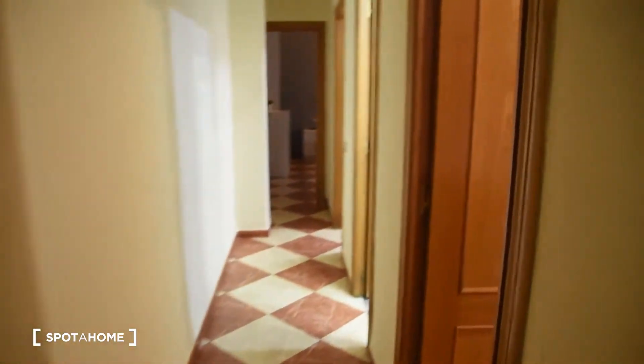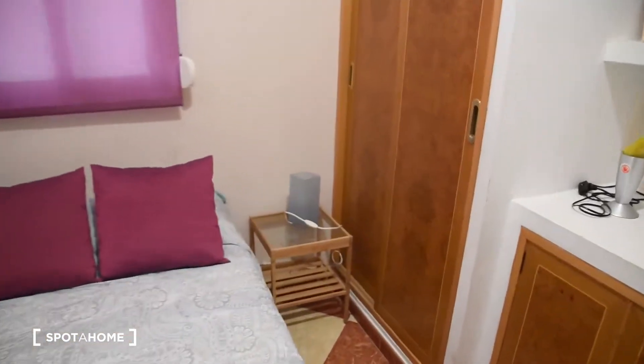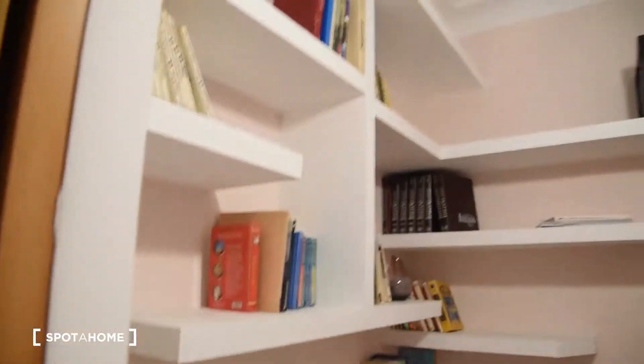Now let's take a look at bedroom number two. This one has got a single bed and a built-in wardrobe right here. You can see it's also interior with the patio view, and there's a lot of space on the shelves on these two walls.